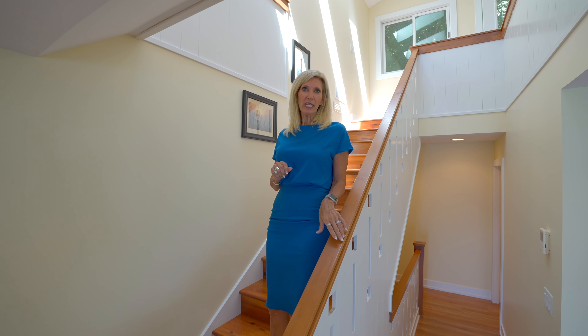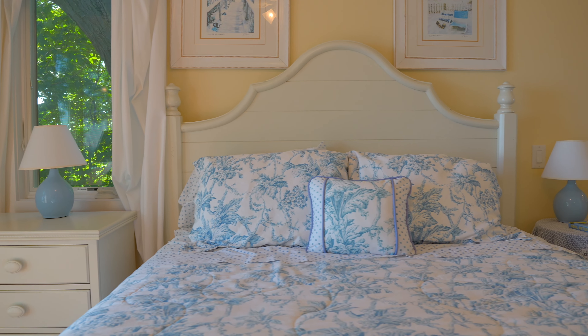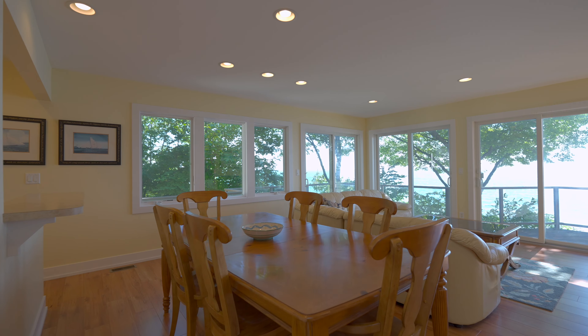This three-story cottage was completely rebuilt in 2008, featuring three bedrooms, three full baths, and has 50 feet of private frontage on Lake Michigan.